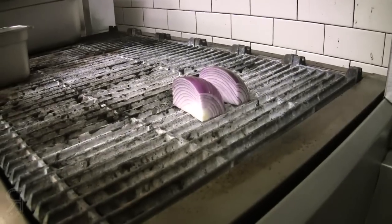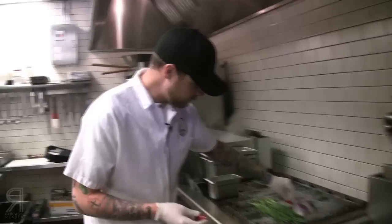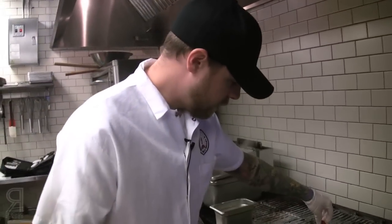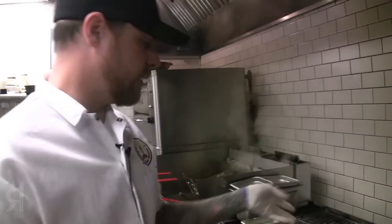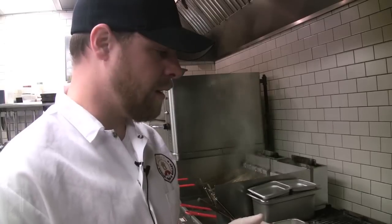I'm just going to sear and roast them on the grill so you get a nice charred flavor, char them and then peel the skin off, and then cut out the seeds.